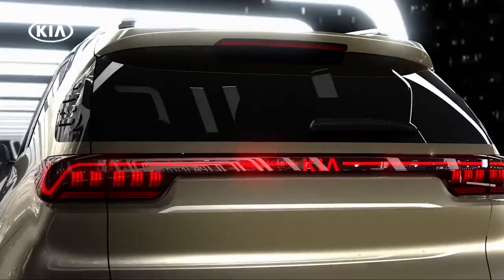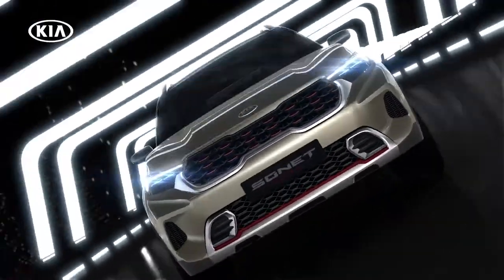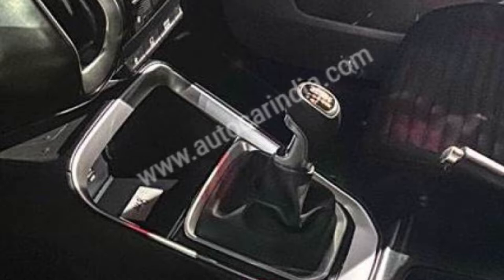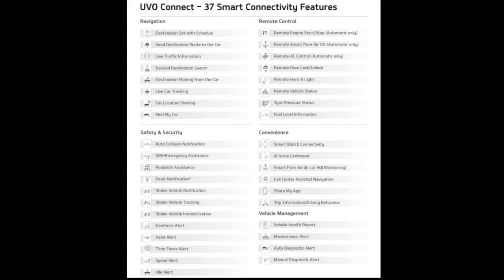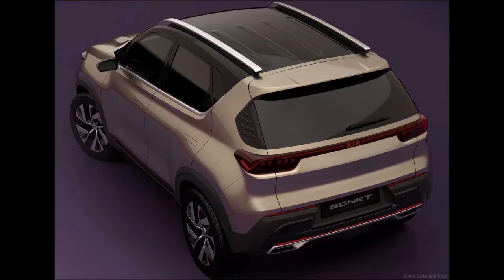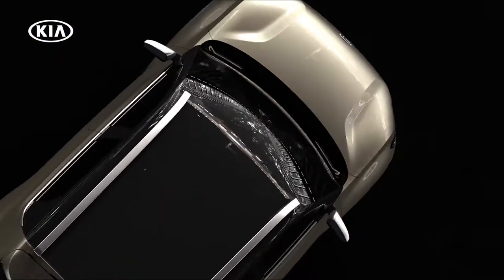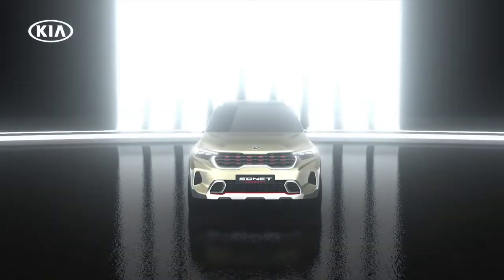The wide rear signature lighting also looks brilliant. On the inside, the cabin is fitted with a 10.25-inch infotainment and navigation system with the UVO Connect technology, a Bose premium audio system, and connected car features. Powering the Kia Sonnet will be a 1.2-litre petrol, a 1.0-litre turbo petrol, and a 1.5-litre diesel, coming in a variety of manual and automatic transmissions. The Sonnet is a testament to Kia's focus on giving what the Indian consumer wants, and it previews a future compact SUV that will launch in August 2020.